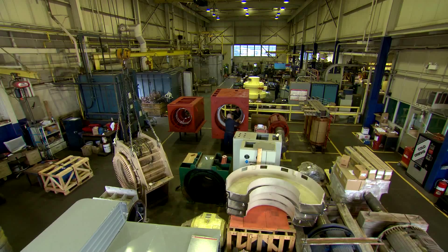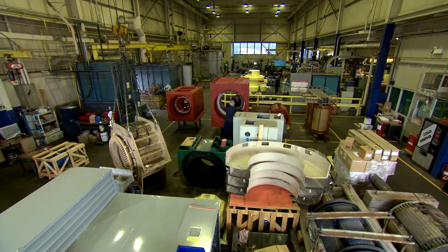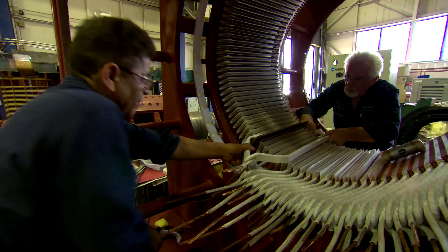This is a 1,500 horsepower General Electric self-exciting synchronous motor. The unit had a severe failure, and we're doing a complete refurbishment.